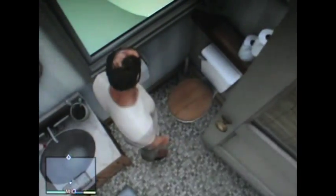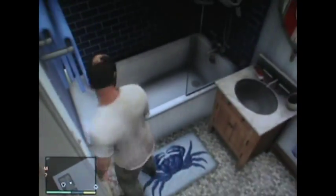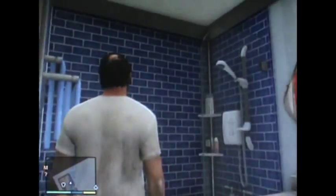Here's the bathroom. So right here, that's the toilet. Here's the sink, and here's the bathtub with the shower head.